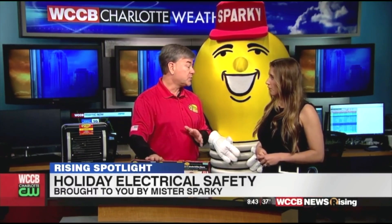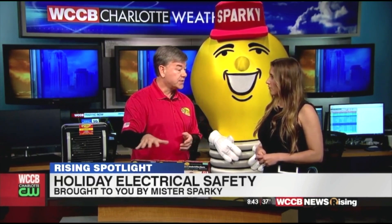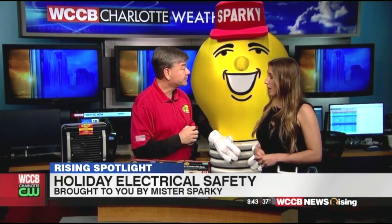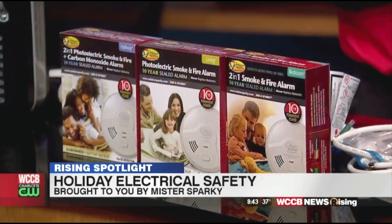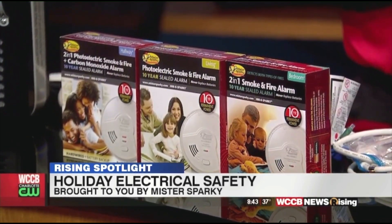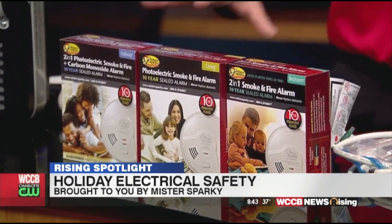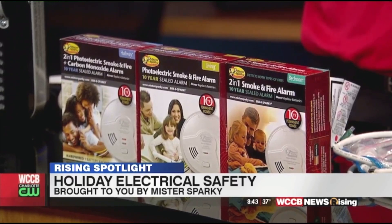Also, keep them checked. Twice a year, change the batteries — or at least test it, and change the battery at least once a year. But with our detectors, you don't have to worry about that because we offer 10-year batteries. So once we install one, it's good for 10 years. A lot of people forget to do that, so that's a great reminder.